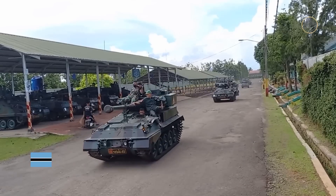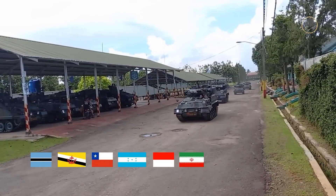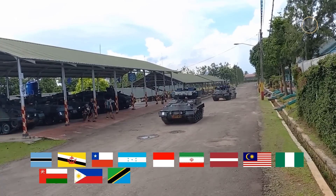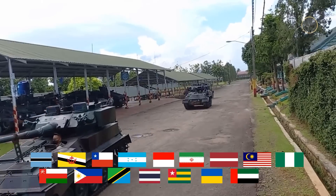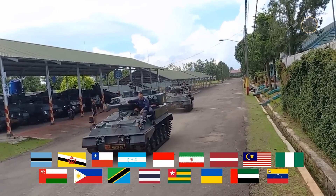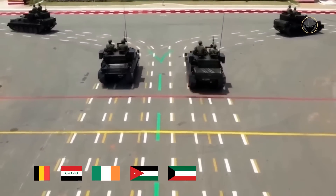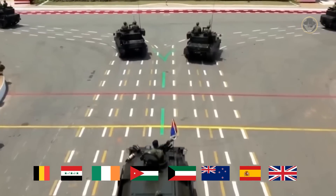Current operators of the CVRT family include Botswana, Brunei, Chile, Honduras, Indonesia, Iran, Latvia, Malaysia, Nigeria, Oman, the Philippines, Tanzania, Thailand, Togo, Ukraine, the United Arab Emirates, and Venezuela. Belgium, Iraq, Ireland, Jordan, Kuwait, New Zealand, Spain, and the United Kingdom have retired the vehicle.